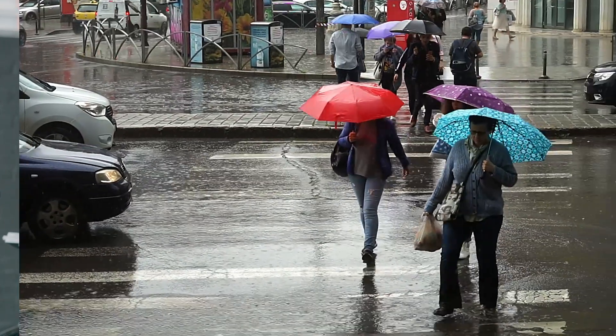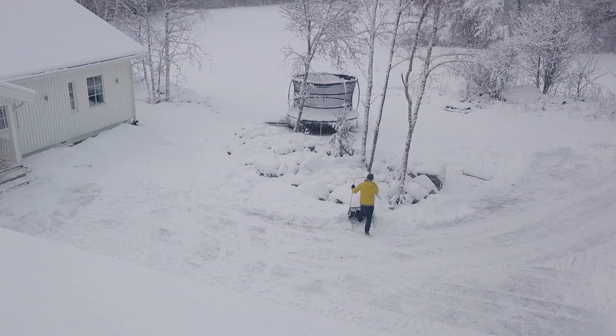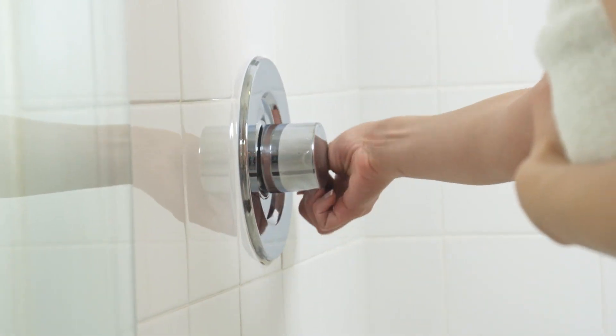This means they'll survive heavy sweat, getting caught in a rainstorm, living in a humid climate, dropping your hearing aids in snow, or when you do accidentally jump in the shower with them on. We know that life happens, and our new hearing aids are prepared for it.